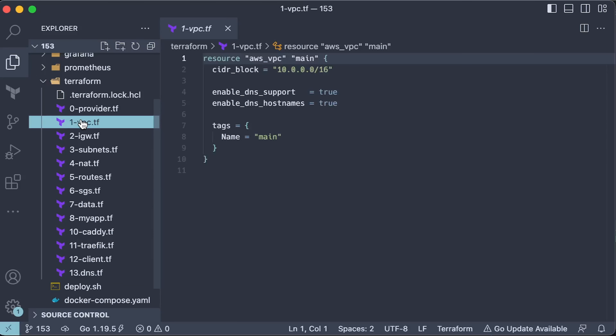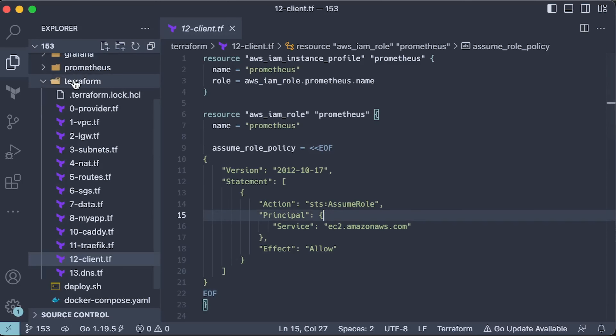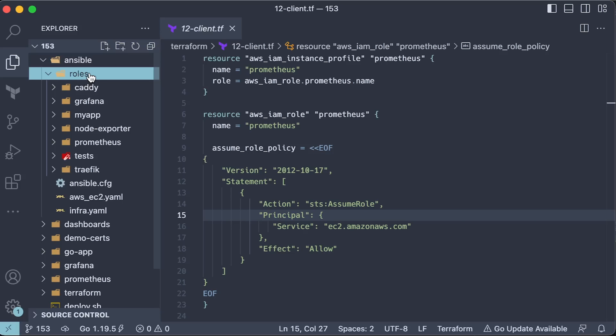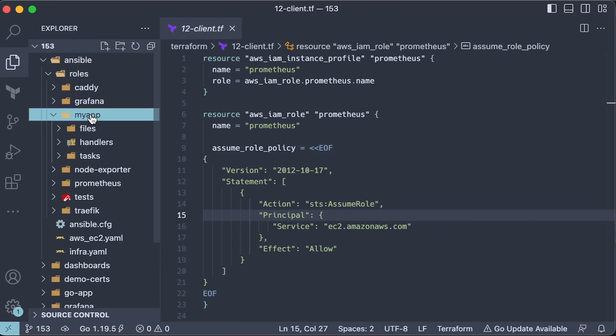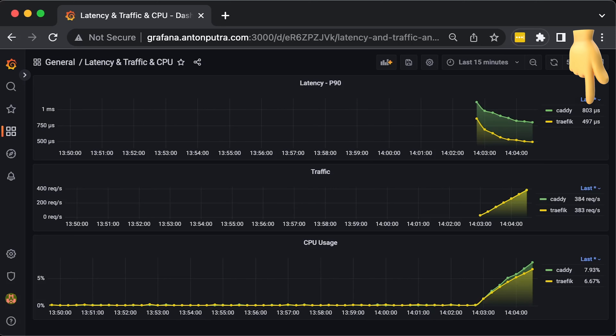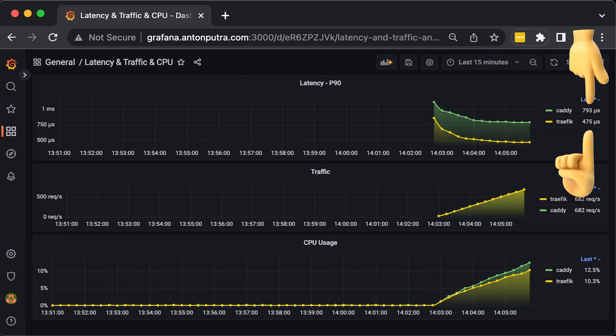Both of these proxies are written in Golang and have a similar number of stars, which is very important when deciding what project to use. To run the test, we'll use Terraform to create an AWS VPC from scratch and provision a few EC2 instances. Then we'll use Ansible to install Traefik and Caddy servers and proxy requests to the backend application, also written in Golang. You can find the source code in my GitHub repo.